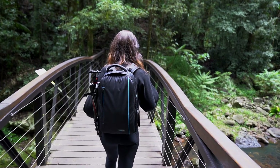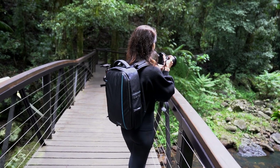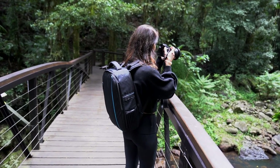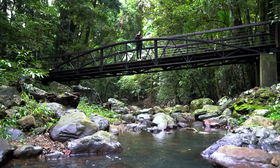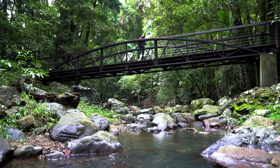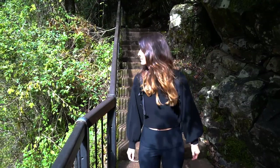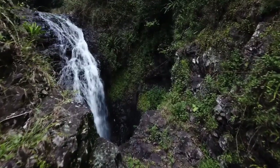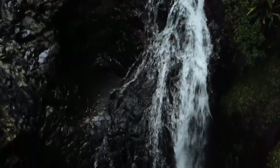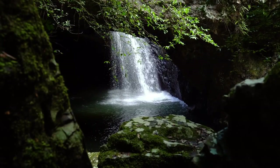The walk to Natural Bridge only takes 10 minutes. On your way to the waterfall, there are plenty of photo opportunities along the way. There are a number of places to view the waterfall from — two at the top and three down below, where you'll find the best photo opportunities.